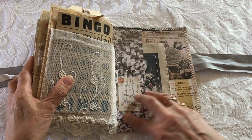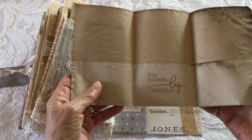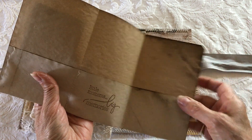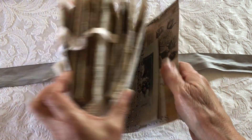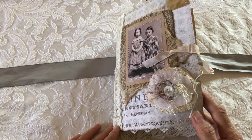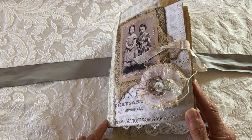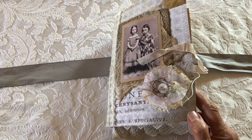The back cover has a tuck spot with another trifold little booklet, and each section has a pocket. That's it for today. Again, this journal is for sale — those of you that are interested just send me an email at kathleenkadeel at yahoo.com and I will give you the details. I hope everybody's having a great day and great weekend, and I look forward to seeing you in the next video. Bye for now!